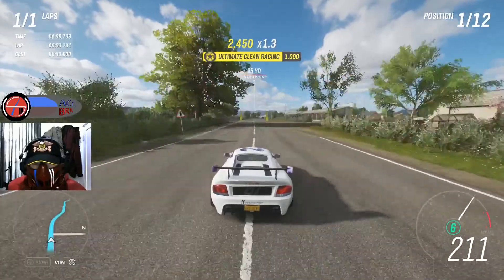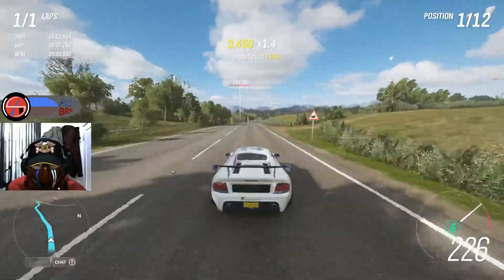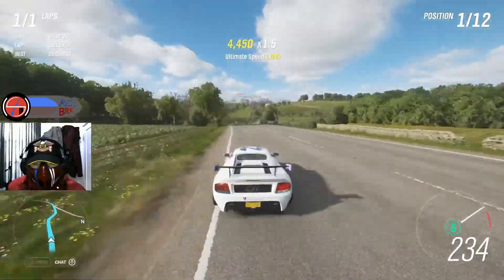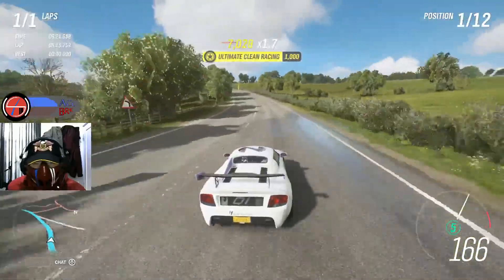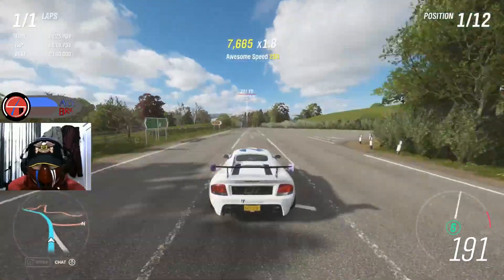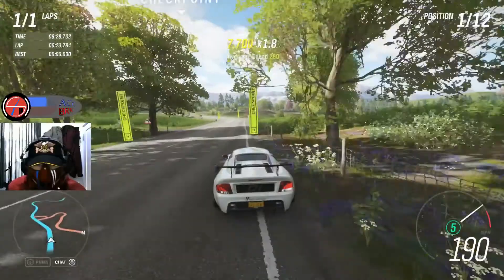Speed-wise it accelerates really well and has a good enough top end. You have enough grip but you really need to know where to corner, or else you may crash or understeer toward the end of the corner.